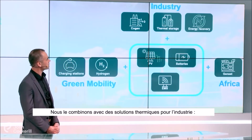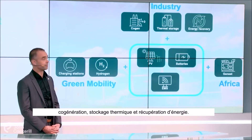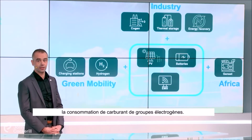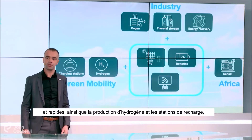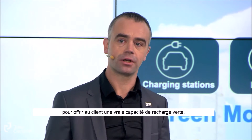We combine it with thermal solutions for industry — co-generation, but also thermal storage and energy recovery. For the Africa market we use solar power and storage to reduce the fuel consumption of the gensets. And for the mobility market we use EV chargers, fast chargers, but also hydrogen production and refueling stations to have a real green charging capability for the clients.